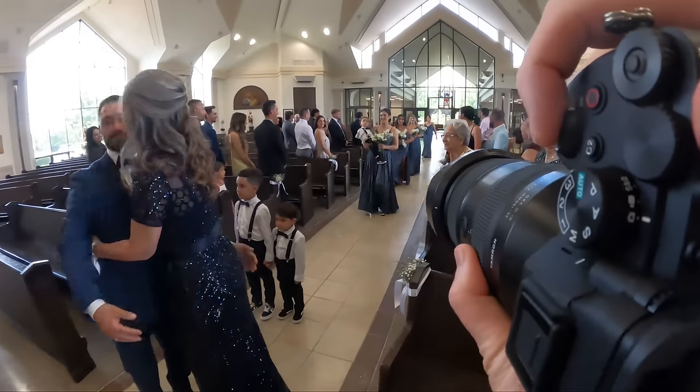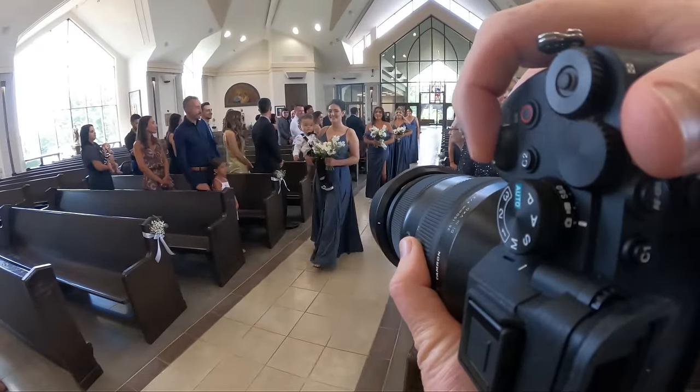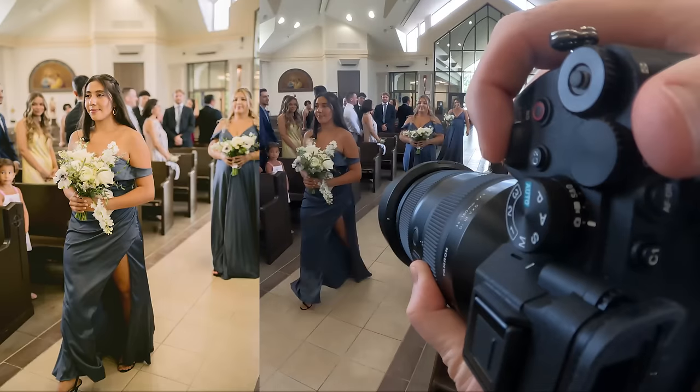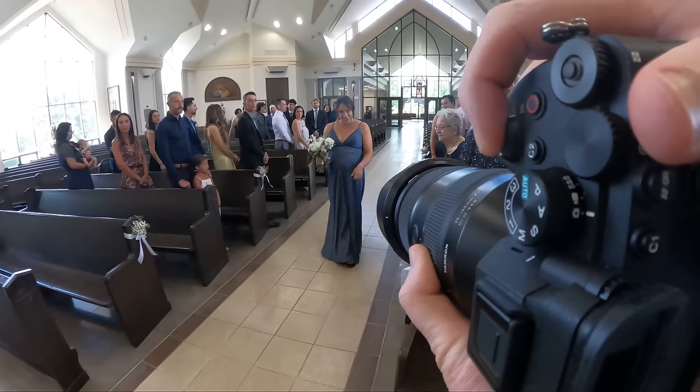When people are coming down the aisle, I'm getting those telephoto shots at the end, and then also getting those 35mm shots when they get nice and close — this lens really is amazing for that. It was very, very, very nice to use and I will be using it again in the future. Also, there are chapters below, so if you get sick of watching the ceremony, you can skip ahead.